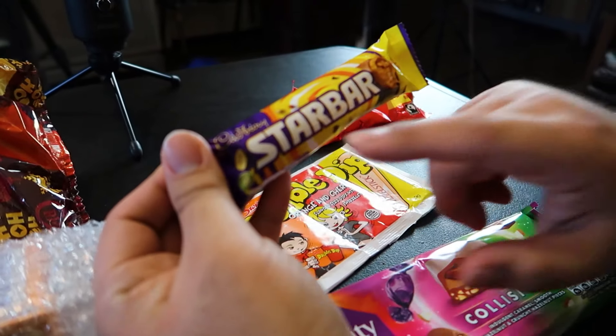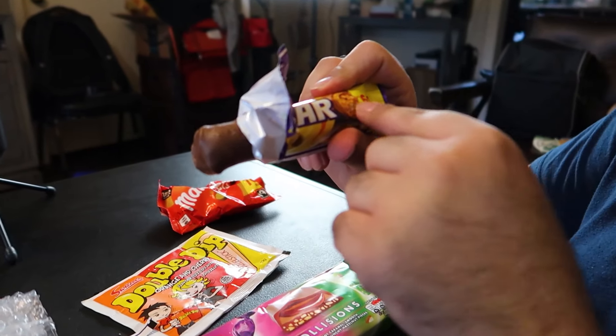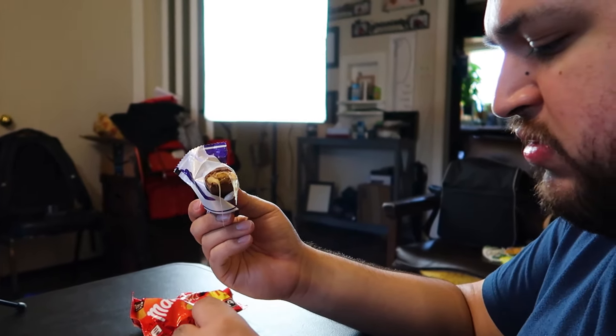Next up we have the Cadbury Star Bar. This is the one I was excited for because of the packaging. It's got peanuts in it as well. This one's a lot chewier than I expected — that's good. I think Mom would like this one. It's like a Milky Way. As far as I can tell, British chocolate is like 95% better.